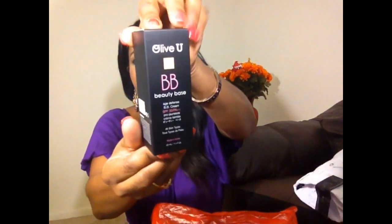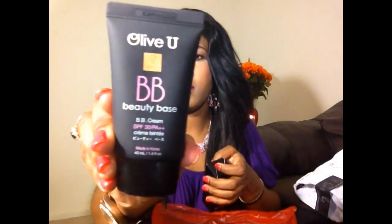I also got this Olive You BB Beauty Base BB Cream from Beauty For You. I can't wait to try this BB Cream. I've always wanted to try one because I've seen so many YouTubers doing reviews on them. I never really found one I liked, but this one seems very nice — I tried it on at the store and I like the color combination.